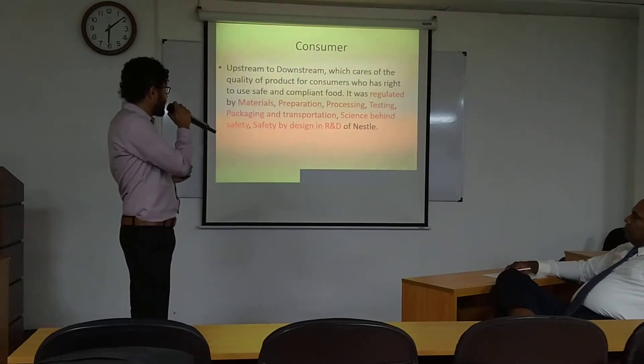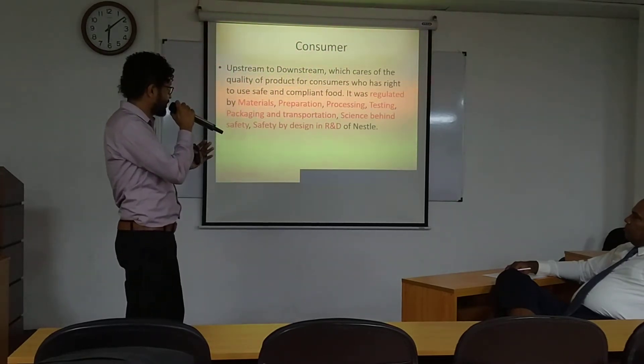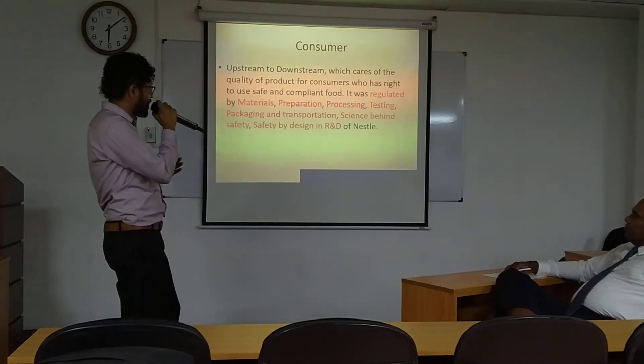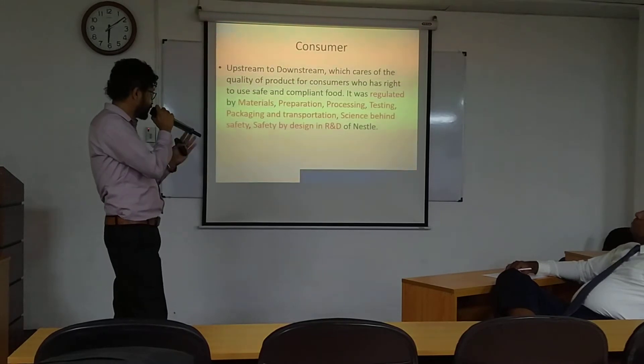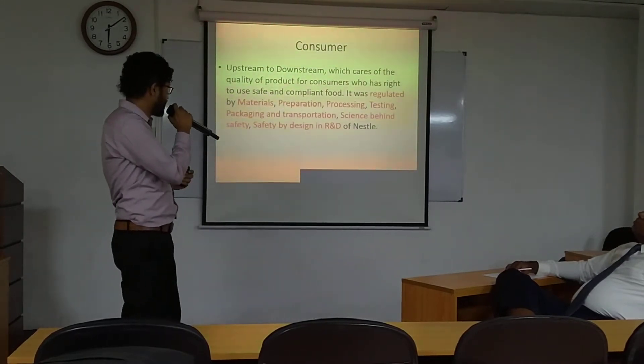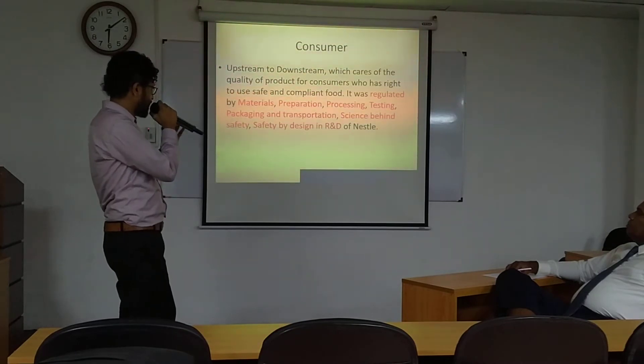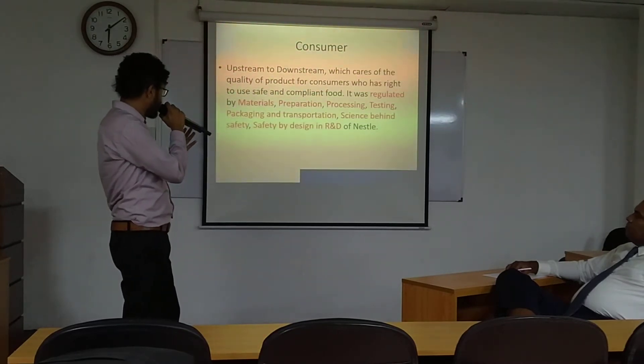The consumer always expects good quality production according to the distribution, so distribution should be well organized before reaching the consumer. The consumer has the right to use a good quality product, as regulated by Nestlé — through materials, preparations, processing, testing, packaging, transportation, and the science behind safety.